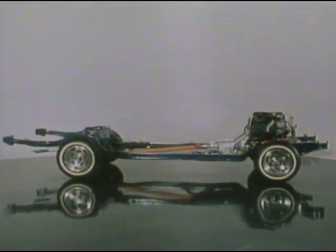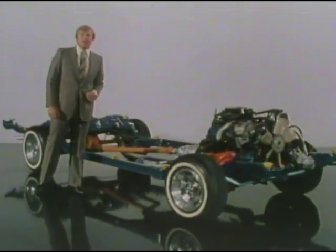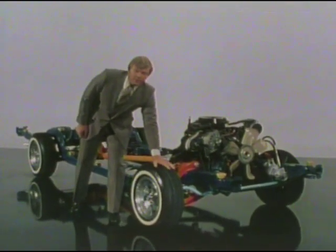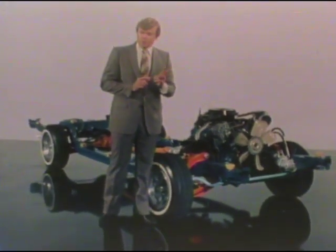Monte Carlo's ride corresponds to its new looks: smooth, luxurious, and maneuverable. The full perimeter frame has 14 tuned rubber body mounts to help isolate the passengers from road vibrations. New for Monte Carlo this year, higher pressure radial ply tires contribute to a lower rolling resistance. Computer-selected full coil springs tuned to the higher pressure tires help deliver a smooth ride. Newly designed hydraulic front and rear shock absorbers, and the standard front stabilizer bar, aid maneuverability — especially on turns — making Monte Carlo the precise, balanced, maneuverable automobile you expect, while maintaining its traditionally smooth ride.